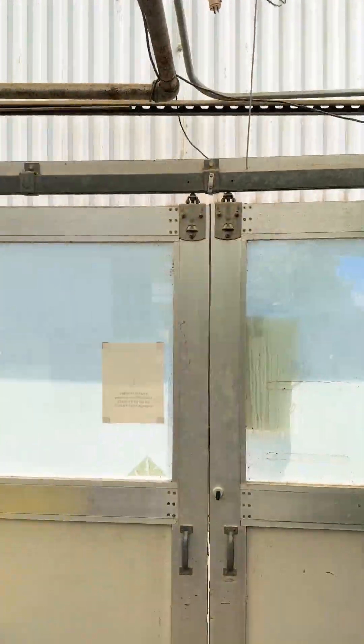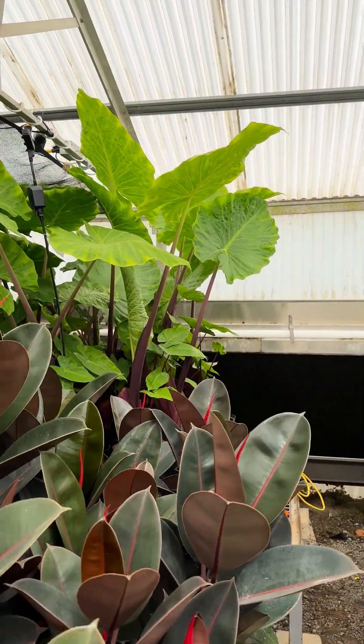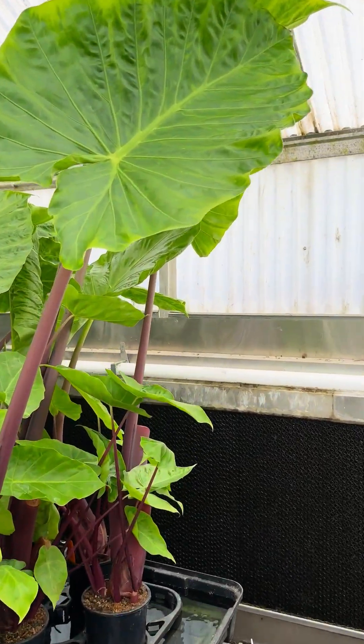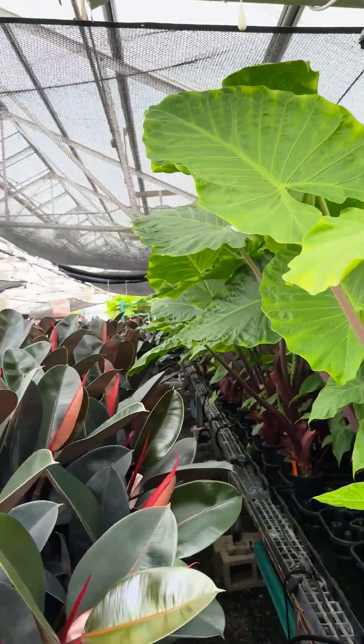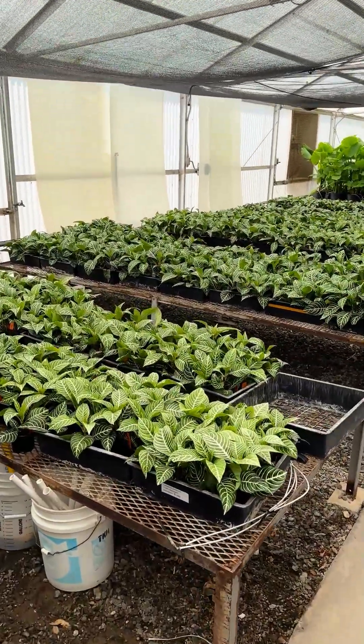Let's take a look at these elephant ears — I want to show you how big these really are. Look at this, I mean I don't have the biggest hands, but those are big leaves. They love it here. Oh, there's a couple flowers — I'll pull one out here in just a minute. These zebra plants are beautiful.